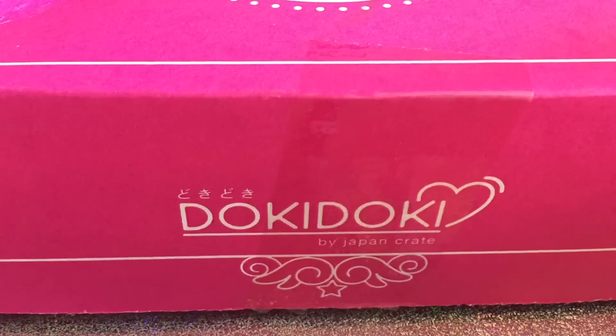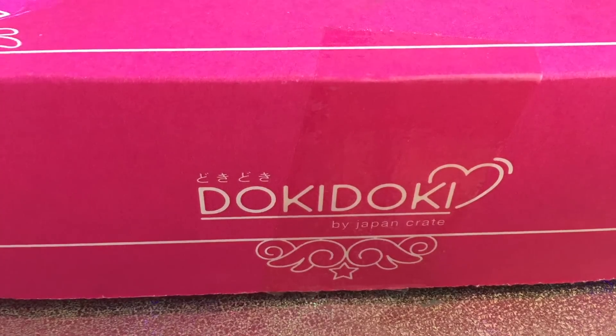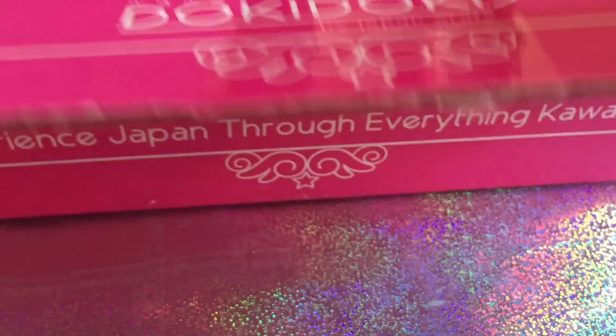Hi everyone, welcome back to my channel. Sorry this video is a little bit late, but this is the Doki Doki box, or Doki Doki crate, from the December month. I'm going to go ahead and open it and see what's inside. Everyone was really happy about this box, so I'm excited to open it now.